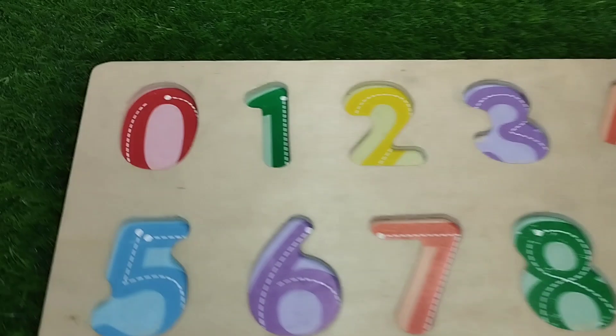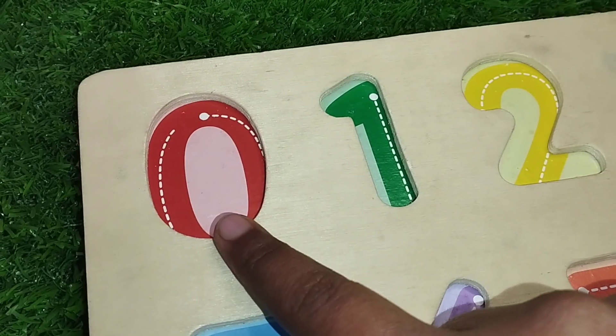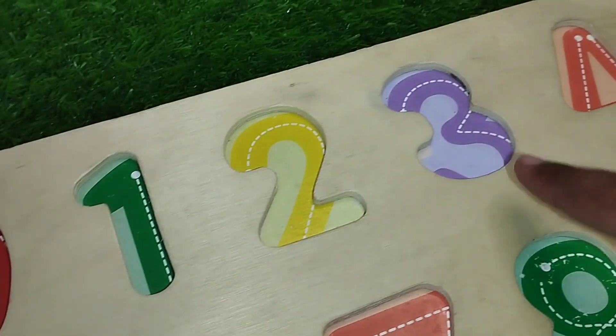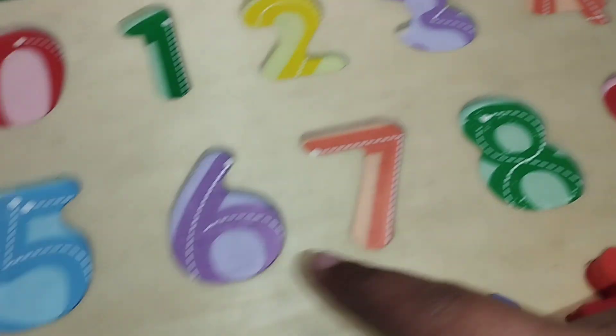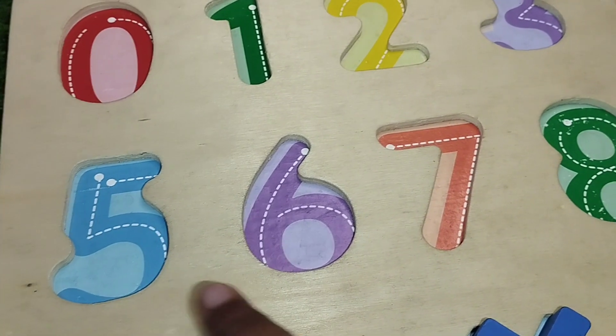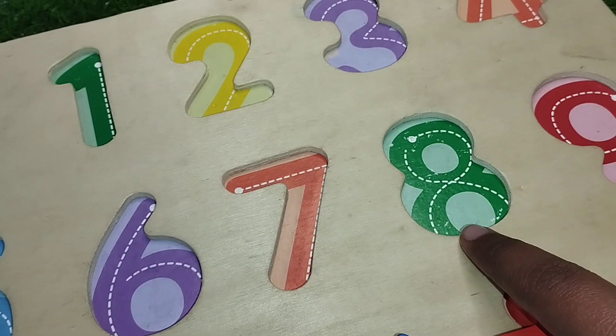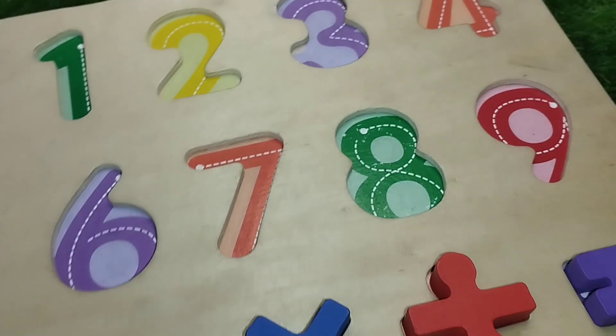Let's revise. The first number is 0, 1, 2, 3, 4, 5, 6, 7, 8, and 9.